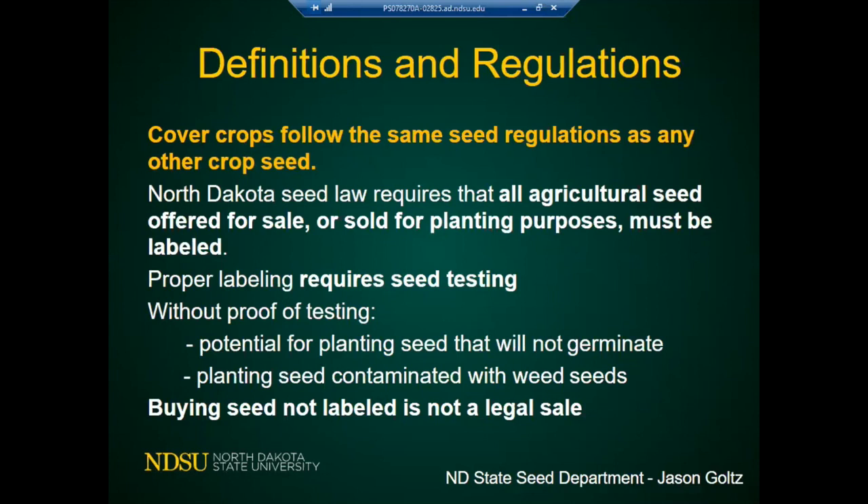By definition, seed is something that is going to be planted. If you buy corn to feed animals, that's not seed, but if you buy it to plant, it is. Any seed that is going to be used for planting must be labeled. Proper labeling requires seed testing. Without proof of testing, the seed might not germinate, or — very seriously — it might be contaminated with noxious weed seeds. Buying seed that is not labeled by the North Dakota State Seed Department is not a legal sale.